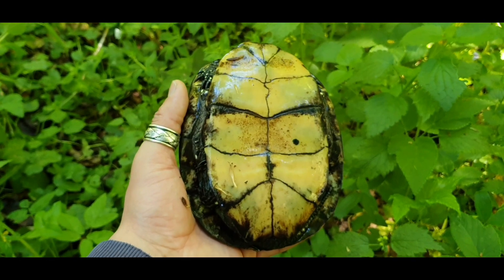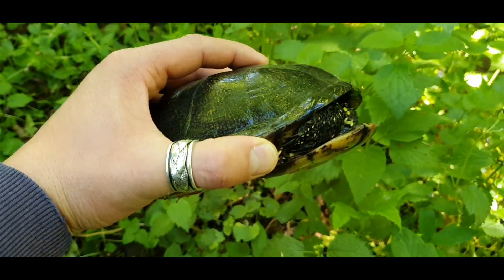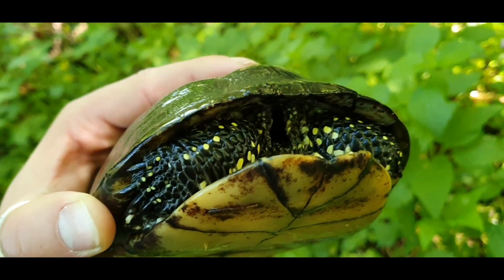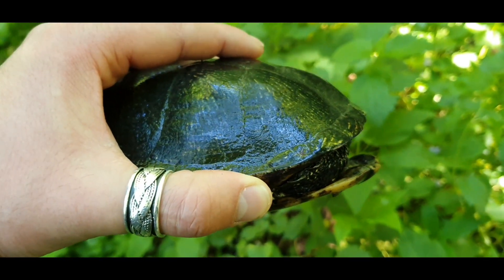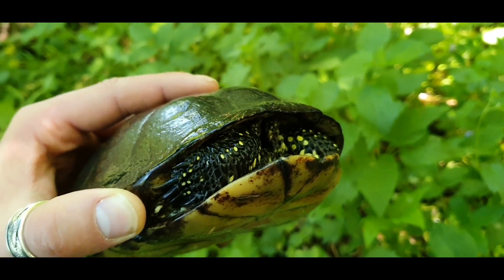Let's take a closer look at this beautiful animal. She is shy — she doesn't want to get out of the shell to see the color of the iris. I think it's yellow. Typical for females are yellow irises.